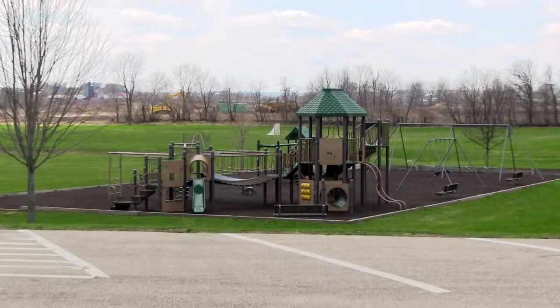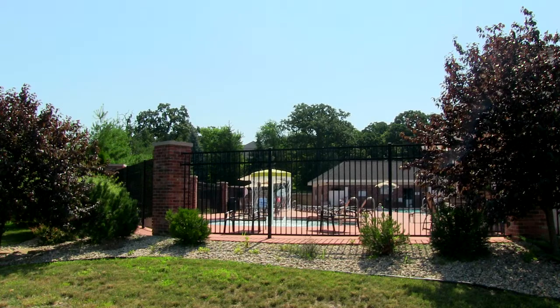Lot 136 is located off of Tierney Drive, and is only a block away from Tierney Park, and about a block and a half away from the neighborhood swimming pool.